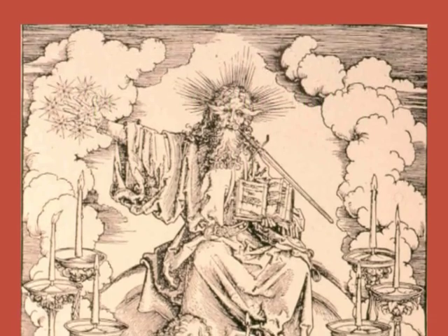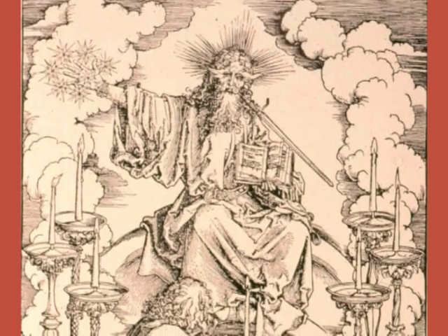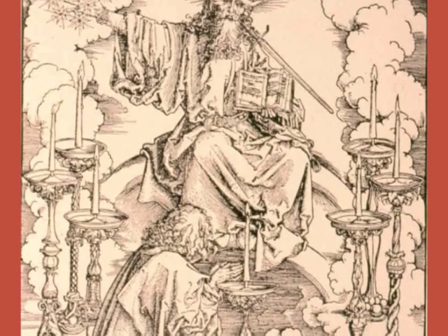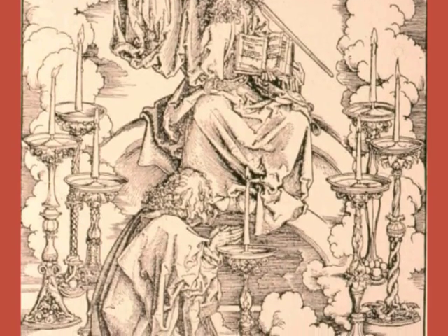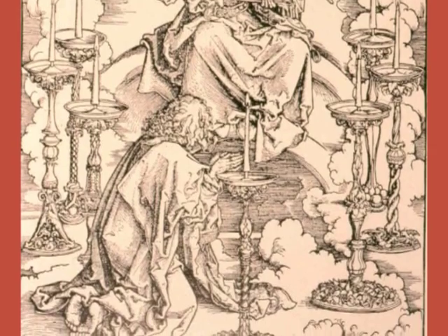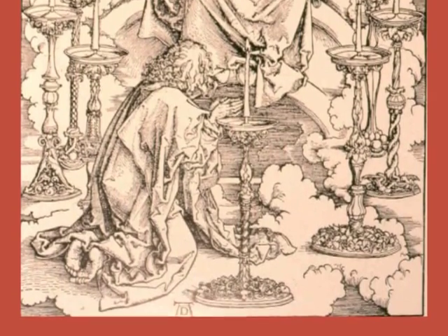We have here the series of pictures that Albrecht Dürer made to illustrate the Book of Revelation. They are lithographs — engravings on lead plates that were then used to print these pictures for a book that was to be published at the turn of the century in 1500.